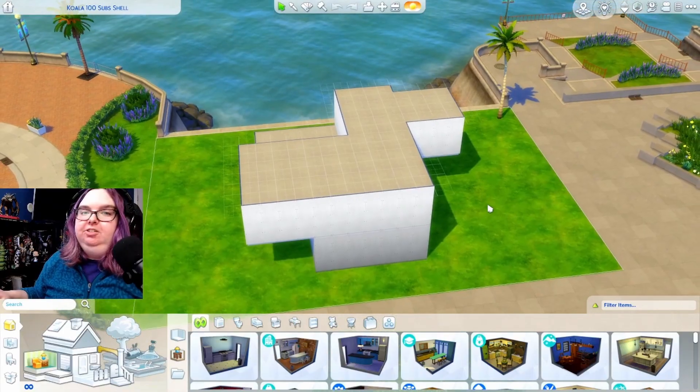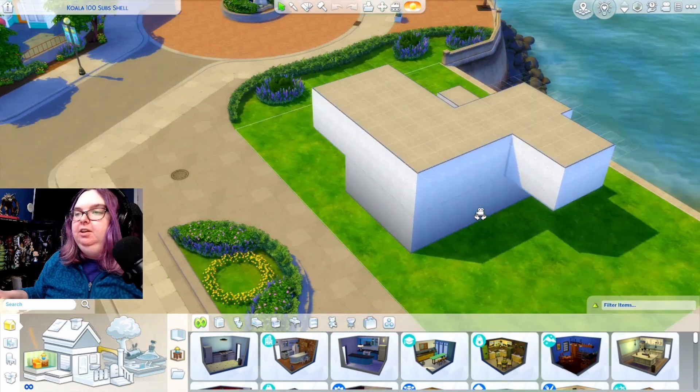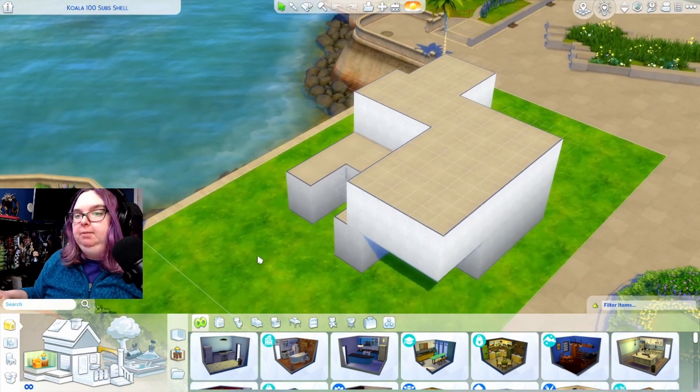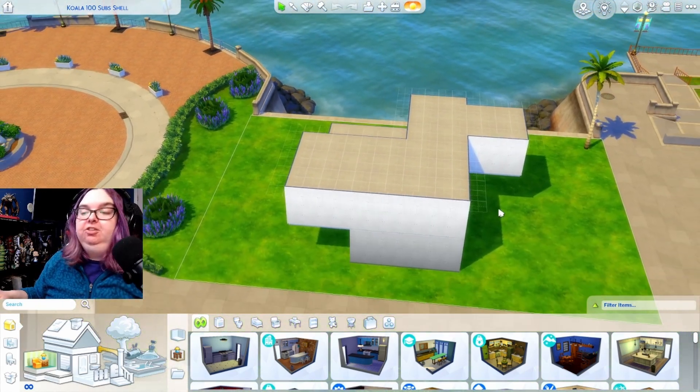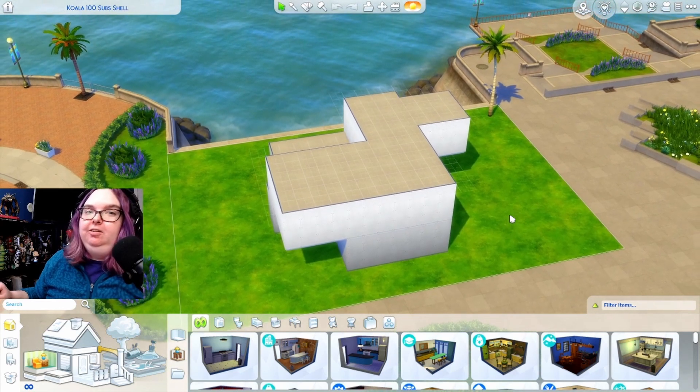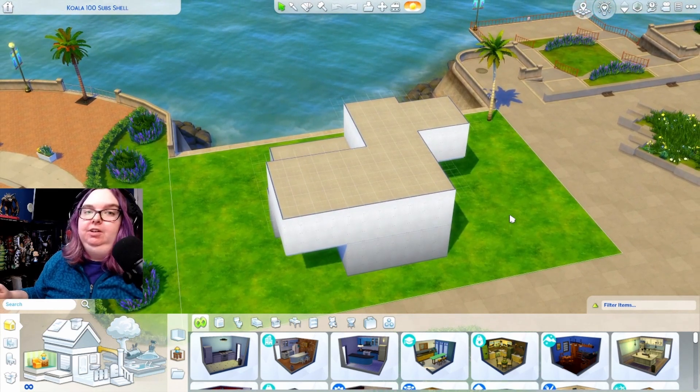Today I'm going to be taking a look at the entries for the shell challenge that I posted last month to celebrate 100 subscribers here on YouTube. As a reminder, this is the shell I gave everyone to work with — people got to take it and turn it into whatever they wanted, whether that was a house, a library, a restaurant, anything — they just couldn't change any of the walls. I also have another challenge going on right now, so I'll link that video in the description.